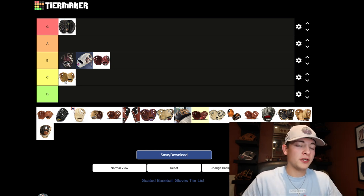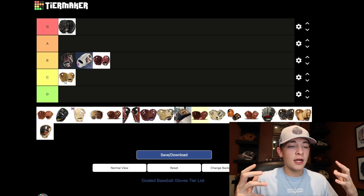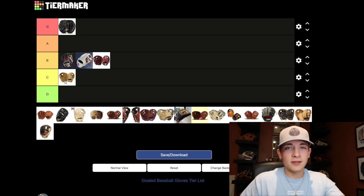This next glove is one I've been looking forward to trying for a long time and haven't yet — the Mizuno Pro Limited. Everything I've heard about this glove basically shouts Goated. People have said there's nothing that compares to it: the craftsmanship, the leather, everything about it is insane. I haven't heard really any bad thing about this glove and it's definitely one I want to try. They're just crazy expensive — with the elevation in quality you're also going to have a rise in price. So that's why a lot of these Goated gloves are $400-$500. The Mizuno Pro Limited is going to be Goated.